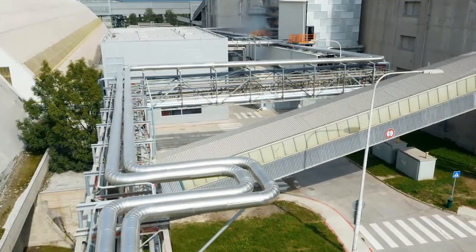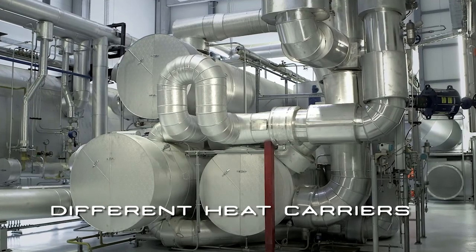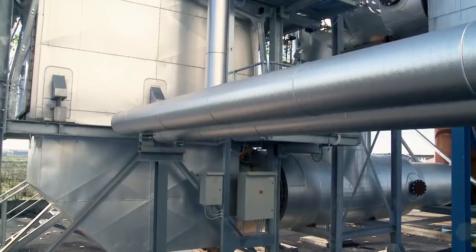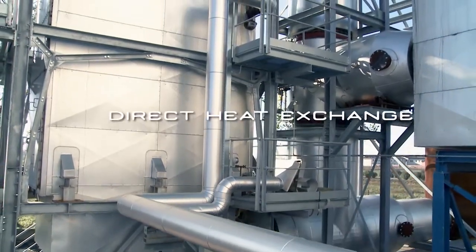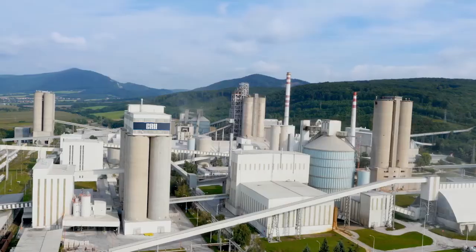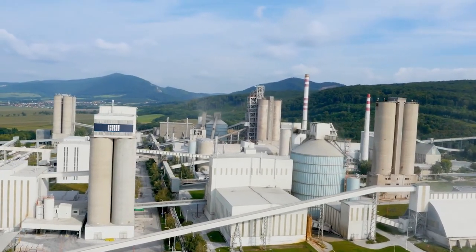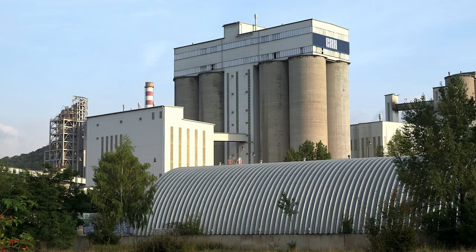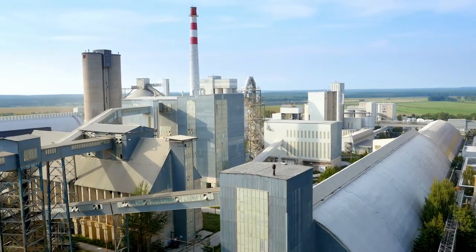Flexibility of the ORC solution allows the use of different heat carriers such as thermal oil, pressurized water and saturated steam, or to have a direct heat transfer between the hot gases and the ORC fluid. The ORC system installed at the CRH site represents a further confirmation of Turboden's expertise in waste heat recovery power plants.